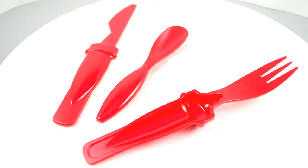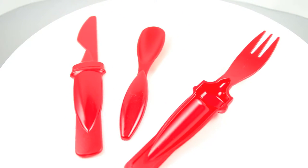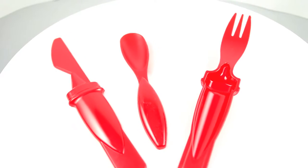Promotional cutlery sets are a sharp way to keep your name and number in front of clients and potential prospects. Our three-piece cutlery set contains a fork, knife, and spoon for on-the-go dining.